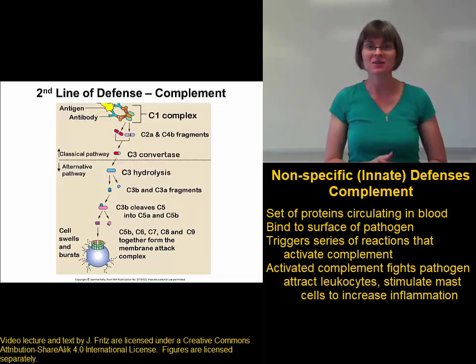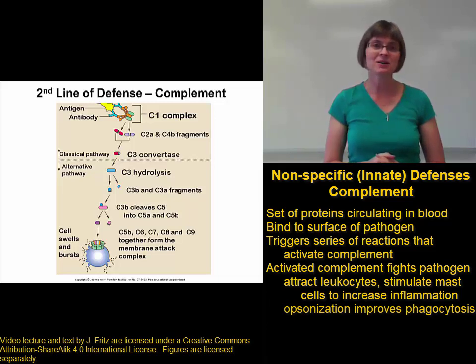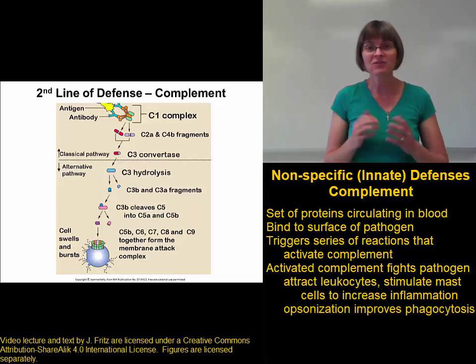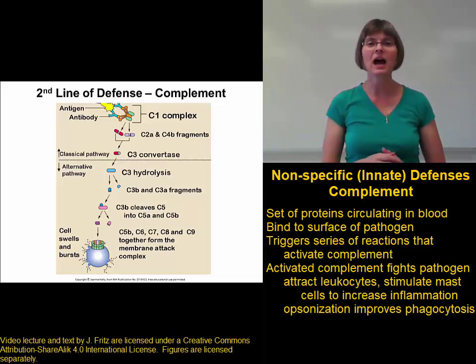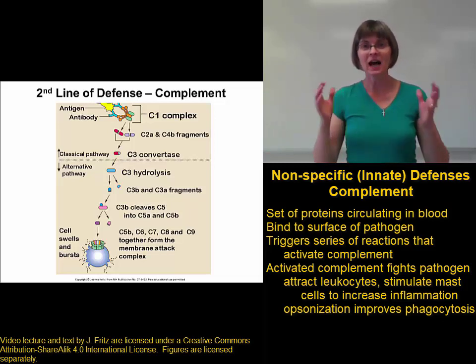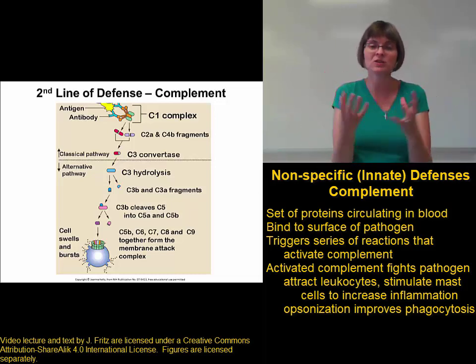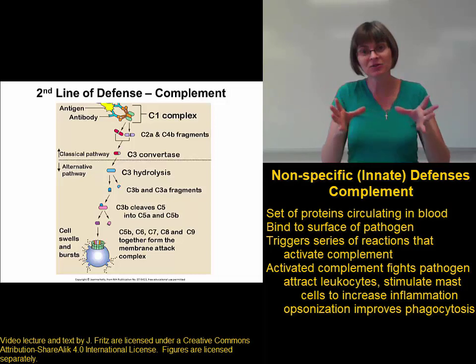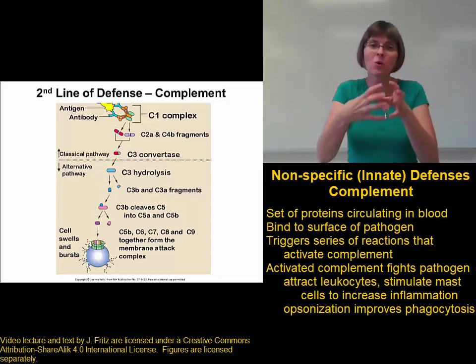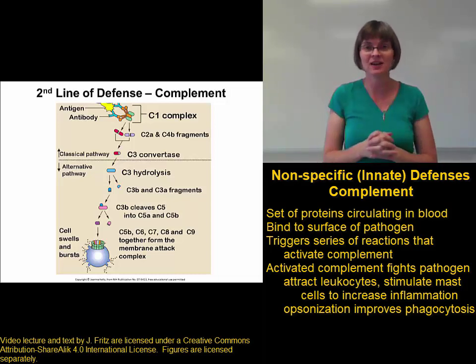A second mechanism of complement is that complement makes it easier for the white blood cells to phagocytize pathogens. Complement does this through a process called opsonization. In opsonization, complement proteins bind to and coat the outside of a pathogen, and that makes it a lot easier for neutrophils or macrophages to get a hold of that pathogen and phagocytize it.